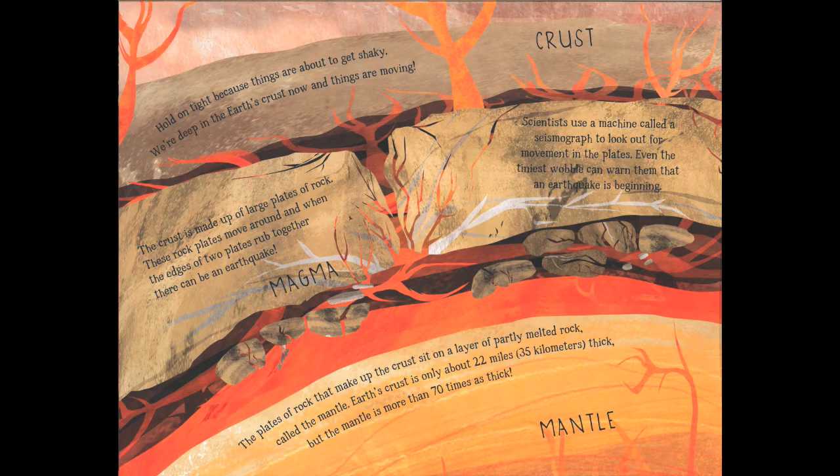Hold on tight because things are about to get shaky. We're deep in the earth's crust now and things are really, really moving. The crust is made up of large plates of rock, and when the edges of two plates rub together there can be an earthquake. Scientists use a machine called a seismograph to look out for movements in the plates — even the tiniest wobble can warn them that an earthquake is beginning. The plates sit on a layer of partially melted rock called the mantle. Earth's crust is only about 22 miles or 35 kilometers thick, but the mantle is more than 70 times as thick — and very, very hot.